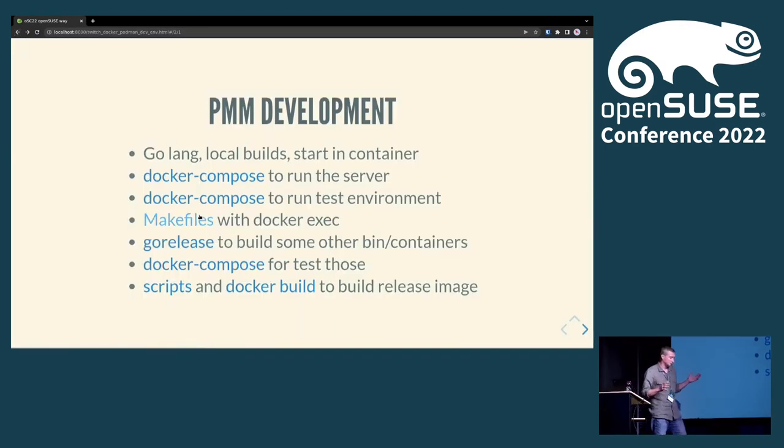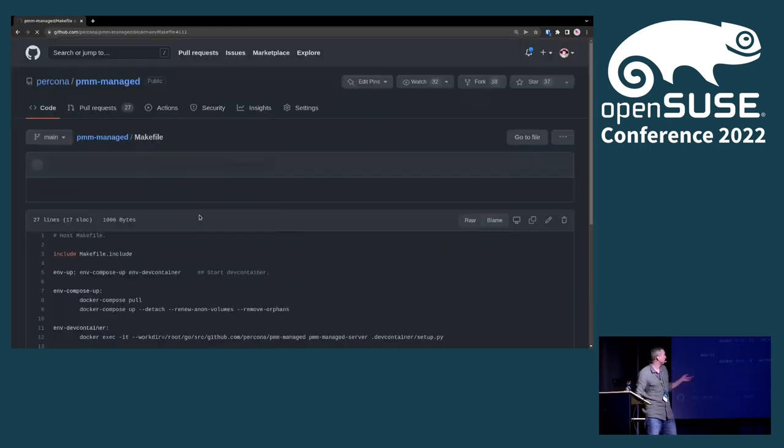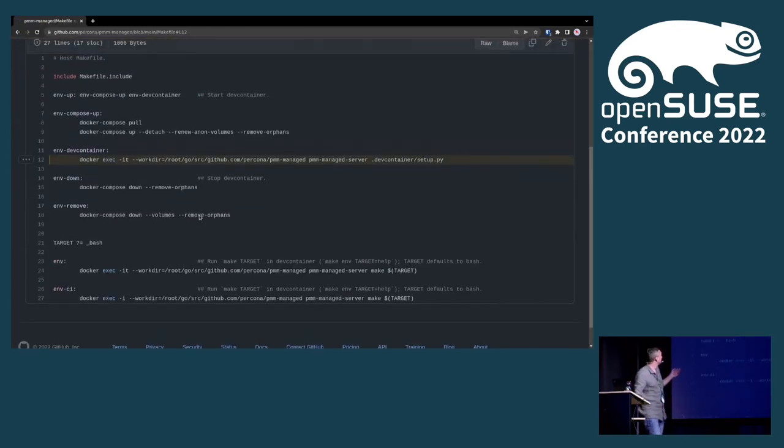How we build it involves a couple of approaches. We have makefiles — you just do 'make environment up' and it brings up your environment. Inside that make command there is Docker Compose running, doing 'docker compose up', or for example 'docker exec' running, which executes a newly pre-built service inside the container.